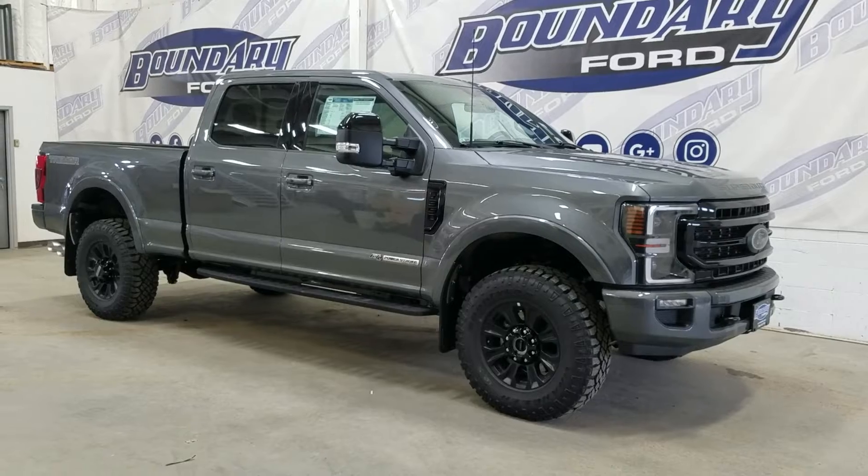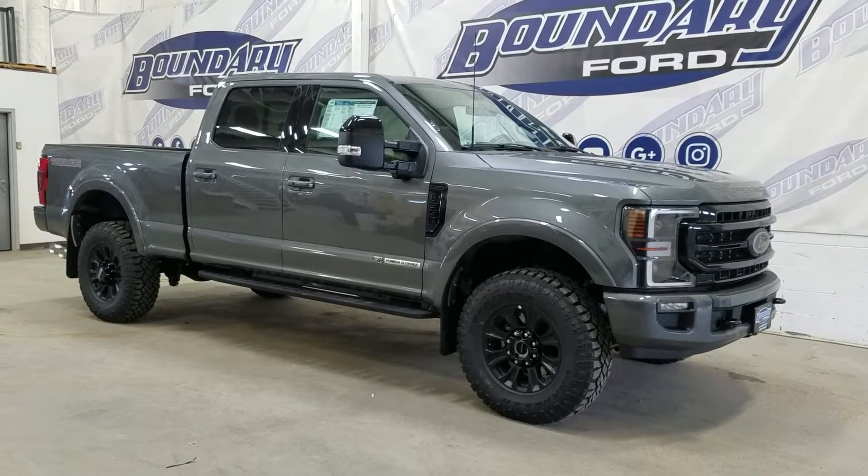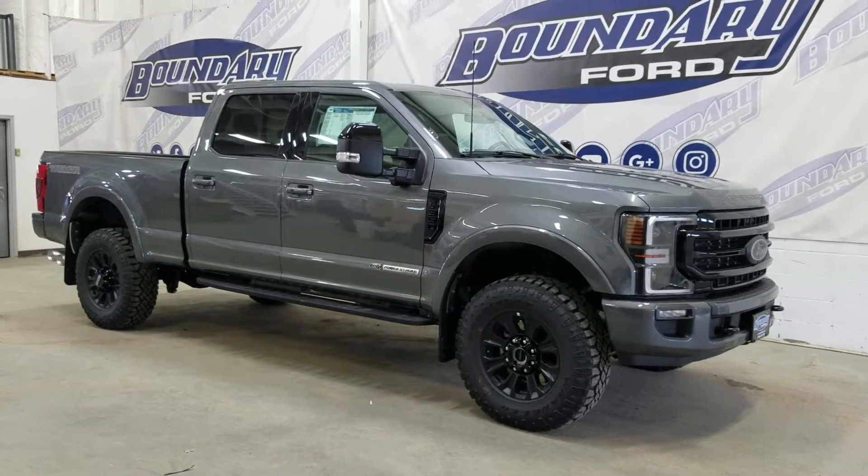The exterior color is carbonized gray, and under the hood we have a 6.7 liter Powerstroke V8 diesel engine paired to a 10-speed automatic transmission.